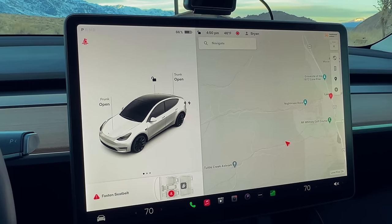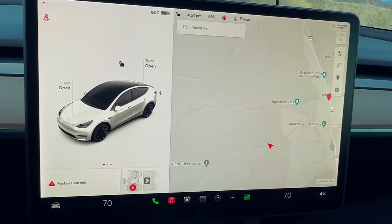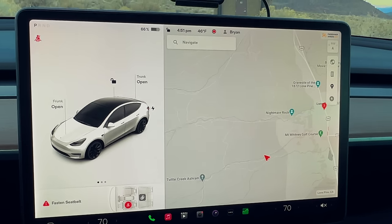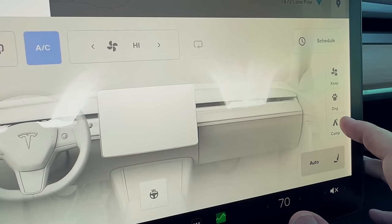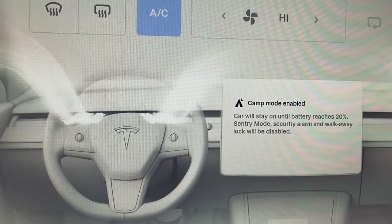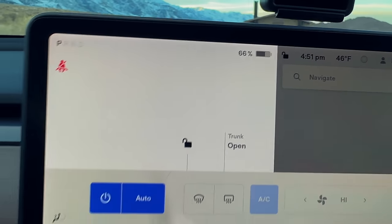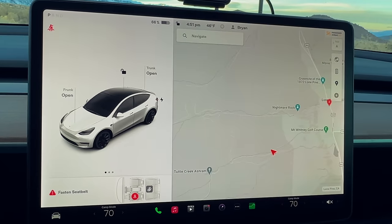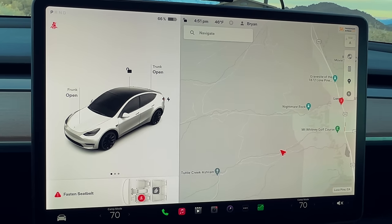First things first — I need to set up camp mode. I'll click on temperature controls and enable camp mode. Camp mode is enabled — the car will stay on until the battery reaches 20%. I'm at 66% right now. Over the last 18 months of camping, I've noticed it uses about 1% per hour, so we'll see if that holds true.